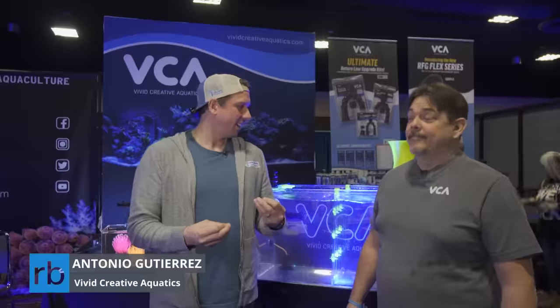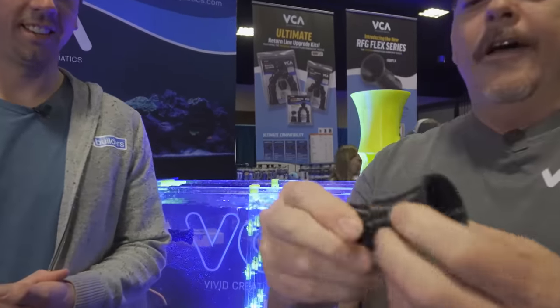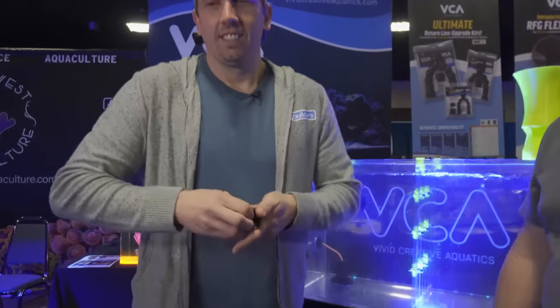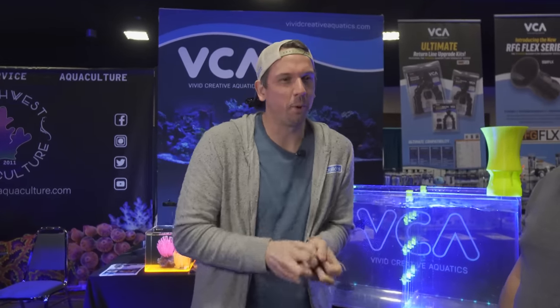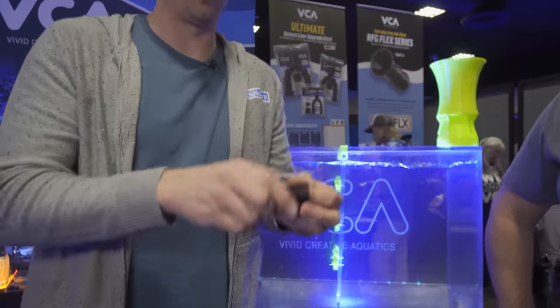We're here with Antonio from VCA. Before we start, he's going to do a demonstration. This is our new Flex Series nozzle — just came out back in August. Our challenge today is: if you can break this nozzle, you can have one that's not broken. This one has been at a couple of shows, used and abused by many people, but I don't think you're going to break it. Twist it, bend it, fold it, pull on it — it's not going to happen. This is going to be the most durable thing in your aquarium. I guarantee it.